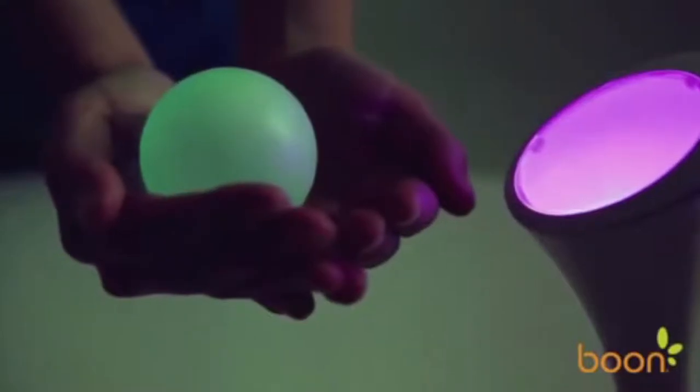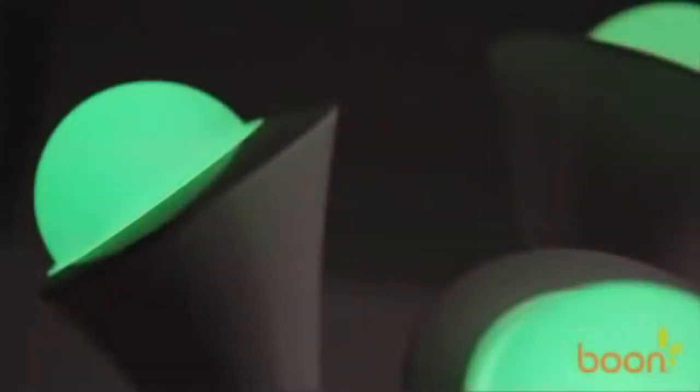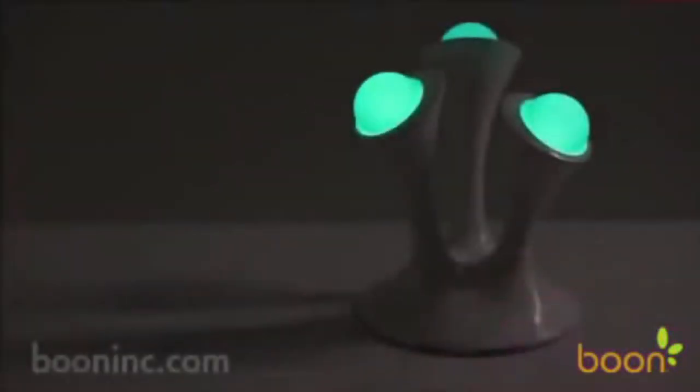That's plenty of time to keep scary monsters away while falling asleep. Have a favorite color? Glow's LED base comes with a lever that allows you to select any color in the spectrum by simply sliding it. And if you're having a hard time picking just one, you can set Glow to rotate through all of its colors, creating an instant light show in your bedroom.